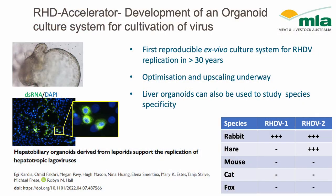We have some really exciting recent news. As part of this project, we were able to develop a liver organoid culture system, showing for the first time reproducible ex vivo replication of RHDV in culture. On the left there is a little organoid in a dish, and below is an immunofluorescence image where the green indicates virus replication. This needs optimisation and upscaling, but it's really exciting. Another exciting aspect is we can use this system to investigate species specificity without actually having to infect animals. We've shown that RHDV1 grows in rabbit organoids, RHDV2 in rabbit and hare organoids, and none of them grow in mouse, cat or fox liver organoids.